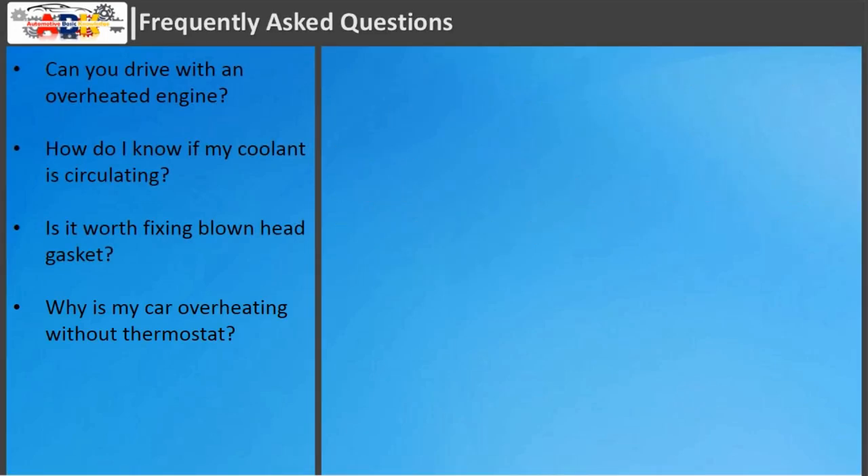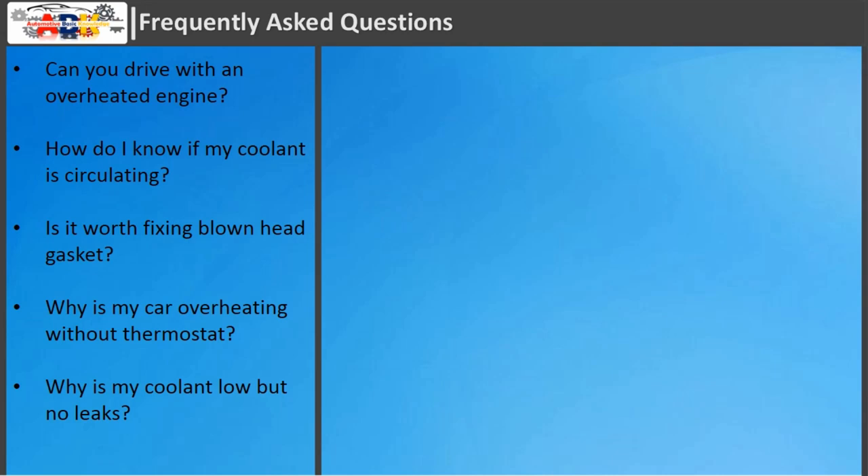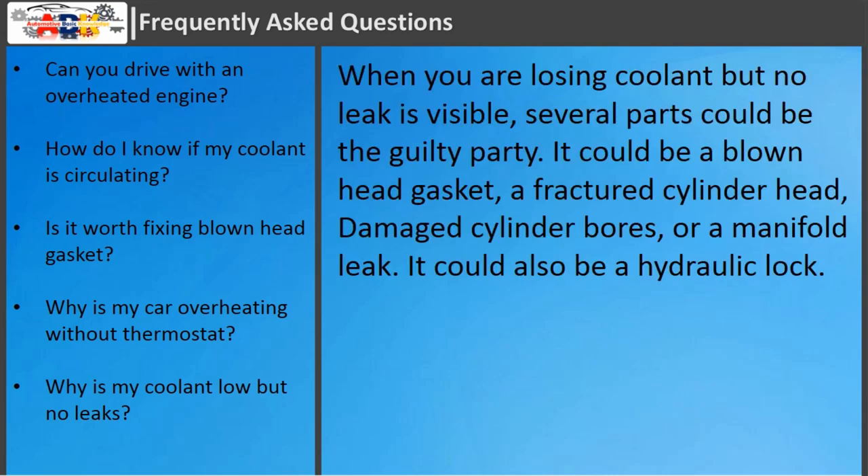Why is my car overheating without a thermostat? Running an engine without the thermostat can cause the engine to overheat, because the coolant passes through the engine too fast and will not let the coolant absorb the heat from the engine. If the radiator has clogged cores, it will not be able to cool the engine enough and it will overheat. Why is my coolant low but no leaks? When you are losing coolant but no leak is visible, several parts could be the guilty party: a blown head gasket, a fractured cylinder head, damaged cylinder bores, a manifold leak, or a hydraulic lock.